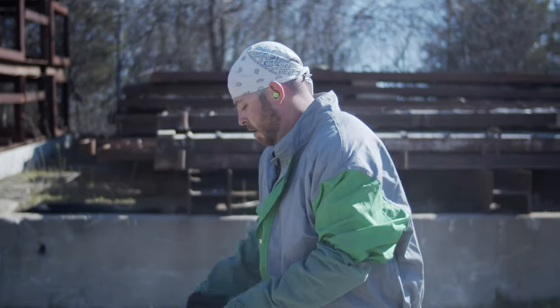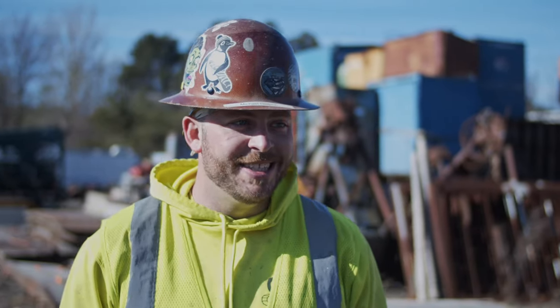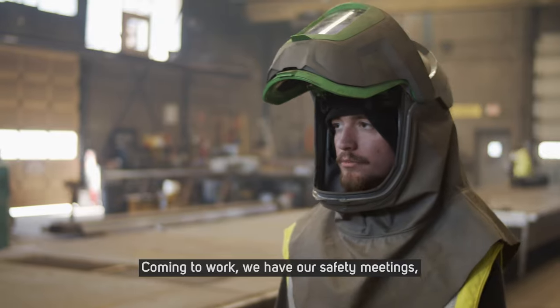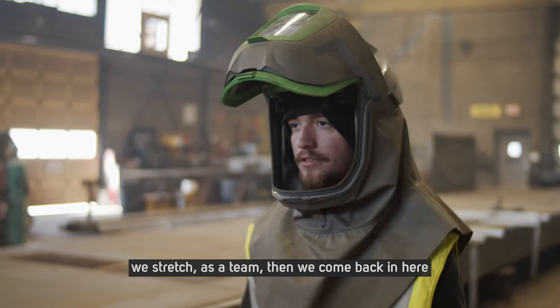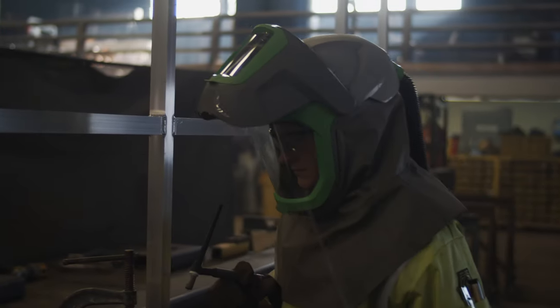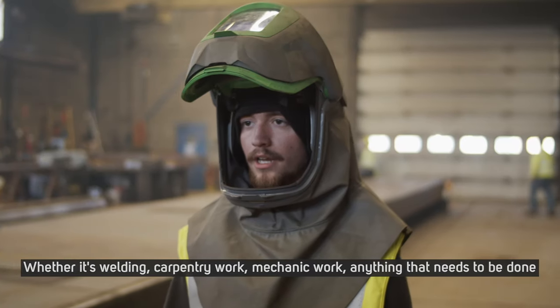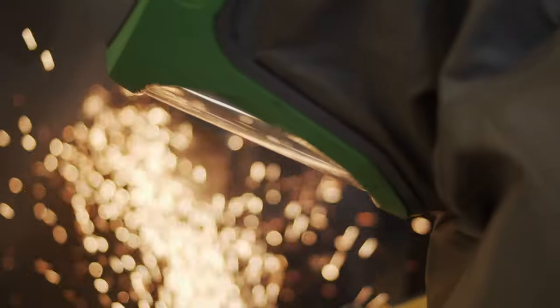My name is Michael Dietrich. Been here seven years, blasting every day. Coming to work, we have our safety meetings and we stretch as a team, and then we come back here and we get back to what we were doing — whether it's welding, carpentry work, mechanic work — anything that needs to be done around here, we get it done.